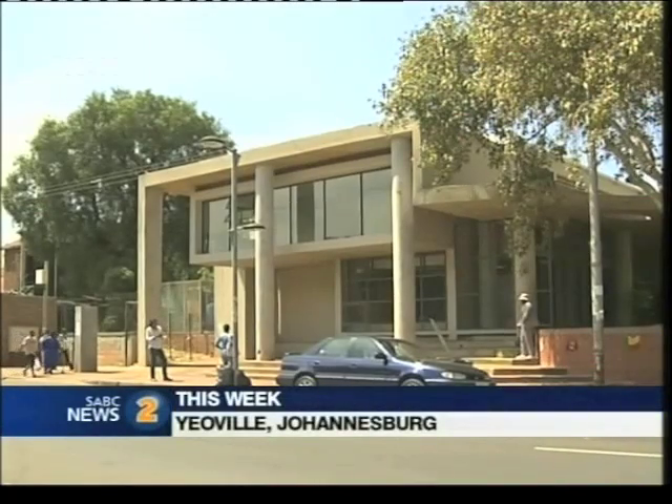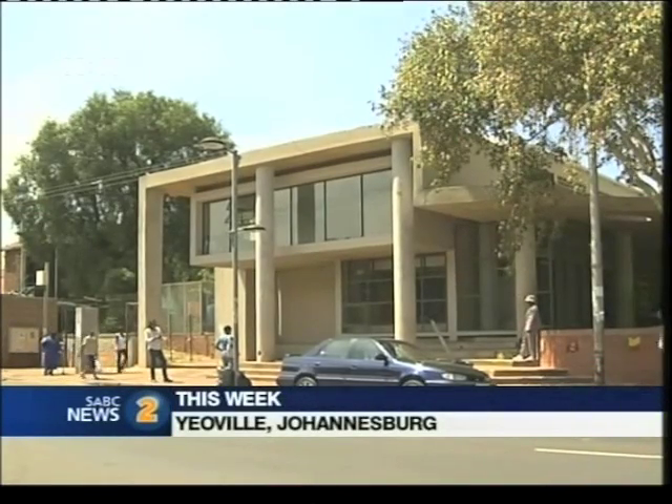We are on the corner of Raleigh and Fortescue, which is part of a Yeovil kind of business district — Rocky Street, the famous Rocky Street. Yeovil, as you know, is a historical area.